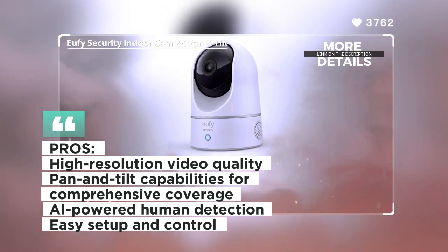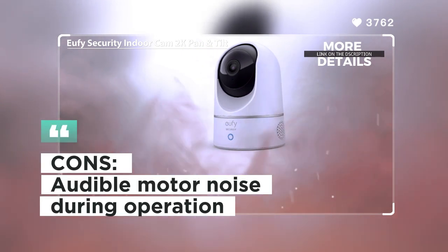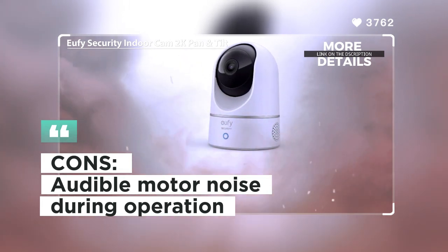Customers admire the high-resolution video and pan and tilt capabilities of the Eufy Indoor Cam. Some users, however, mentioned that the camera's motor noise can be audible during operation.